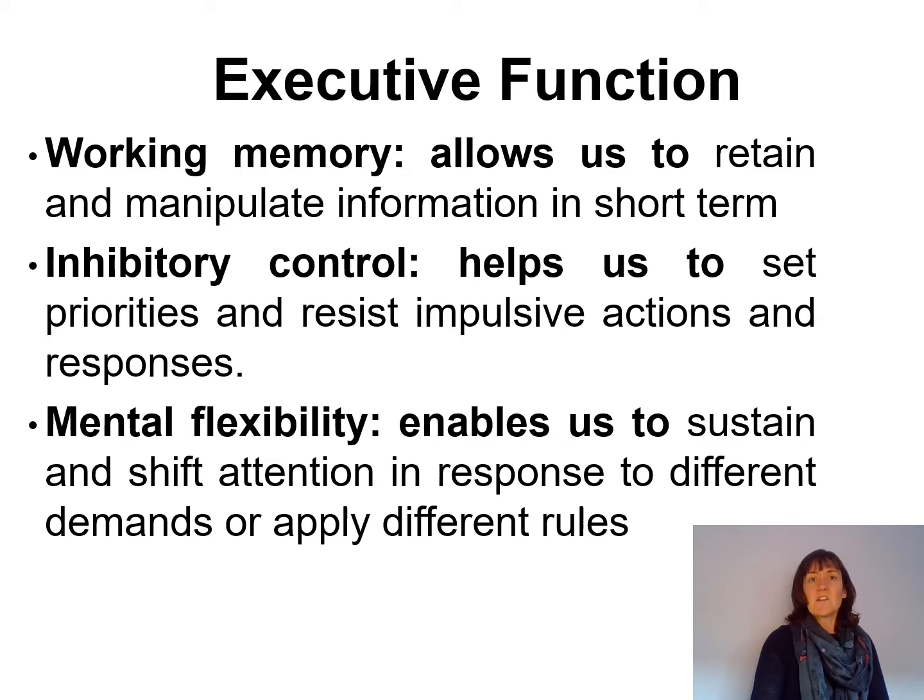The next function is self-control or inhibitory control. This is a skill used to master and filter out thoughts and impulses so that we can resist temptations, distractions and habits, and allows us to pause and think before we act. It prevents us from shouting out in class or saying something mean in the heat of an argument, and allows us to take turns and stay on task.